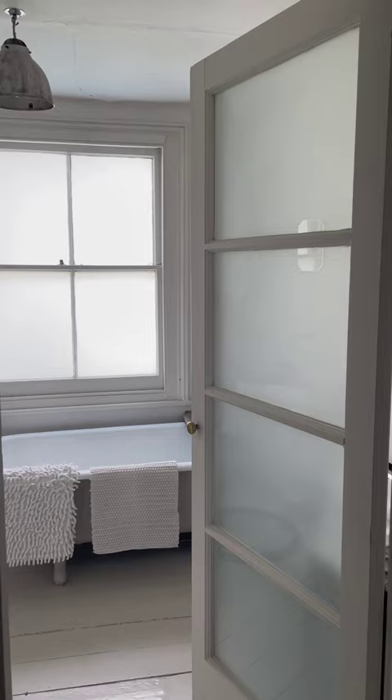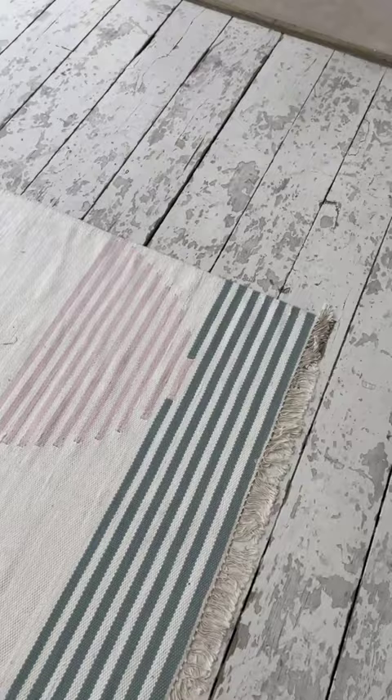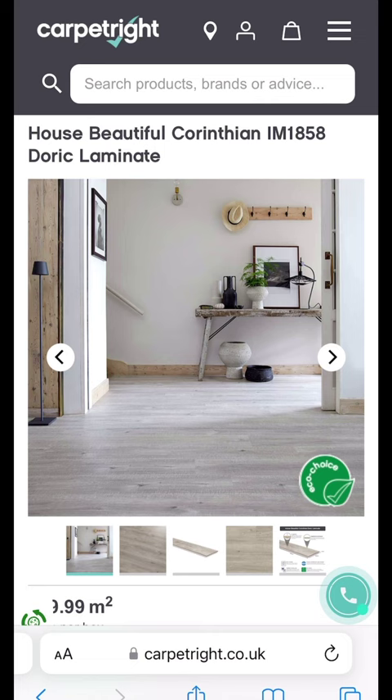Speaking of, distressed wooden floors add a lot of character. The effect can be faked pretty easily with distressed wood effect laminate, plus it's a bit more resilient.